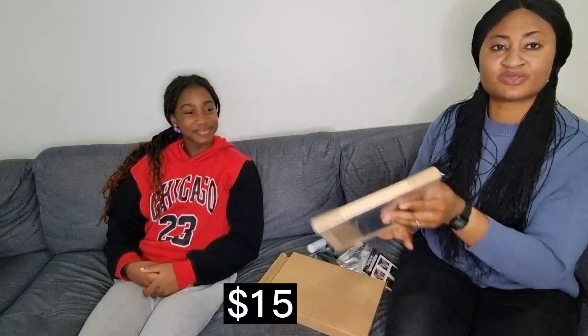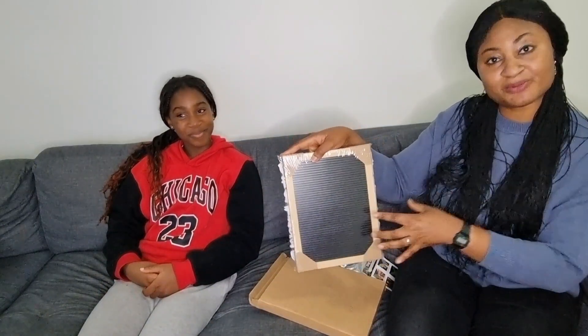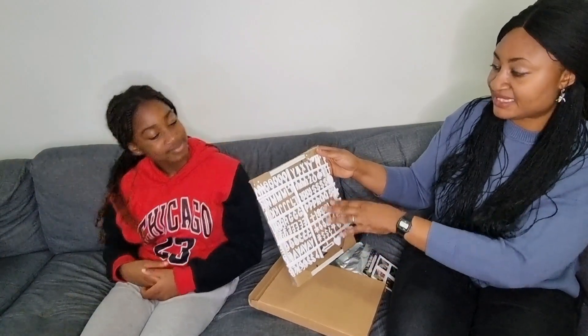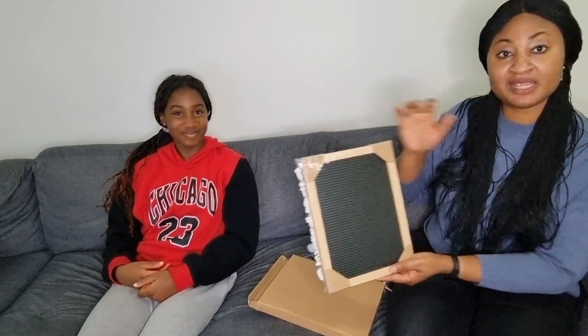I also got this YouTube board thing — you can use it to set up any alphabetical message. You can put 'thank you for watching, subscribe to my channel,' or use it to wish somebody happy birthday. It has numbers and the alphabet so you just arrange it according to what you want. Maybe in my next video you'll see me using this.